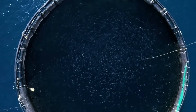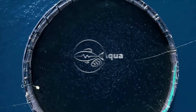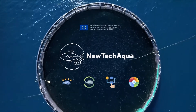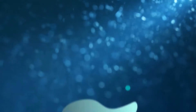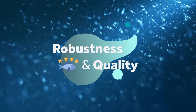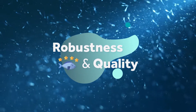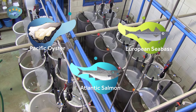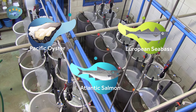NewTek Aqua pursues a comprehensive approach to increase production while reducing the pressure on the environment. To enhance the robustness and quality of farmed fish and mollusks, new breeding programmes using innovative selection methods are being experimented with.